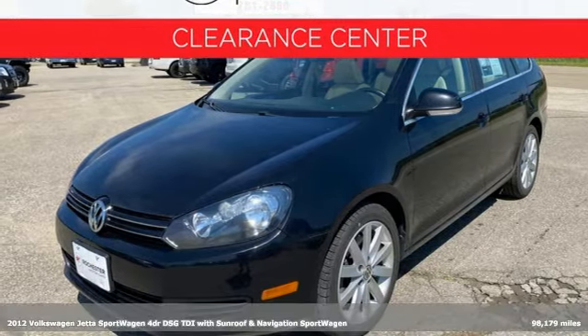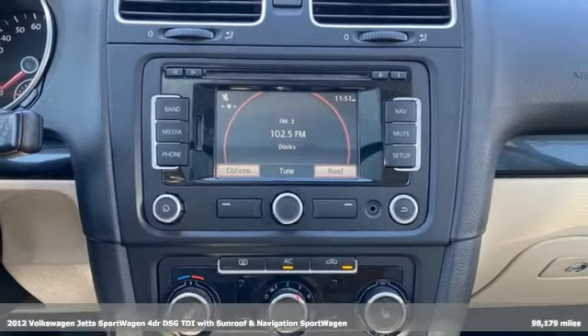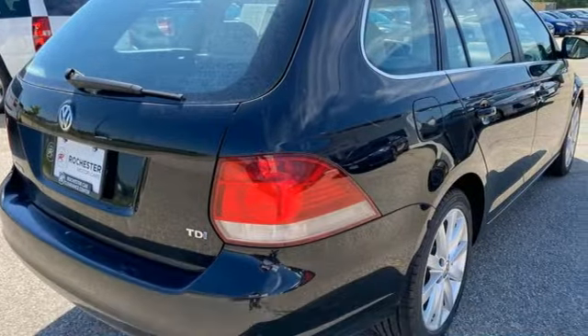It's a 2012 Volkswagen Jetta Sport Wagon. German-engineered style, performance, and precision come together to create the perfect sport wagon. It's equipped for all your driving needs and wants.